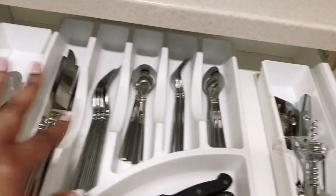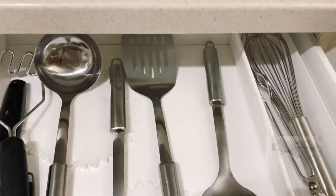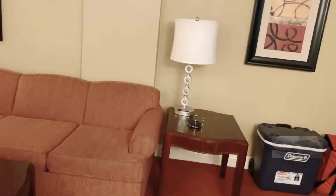I brought my can opener and things like that, but this all came with the place. All you have to do is just show up. My husband will be able to give you guys further information if anyone is interested in renting any of our vacation rentals.